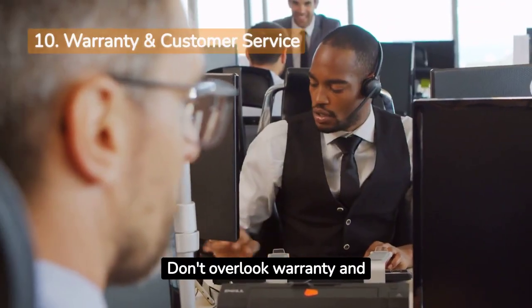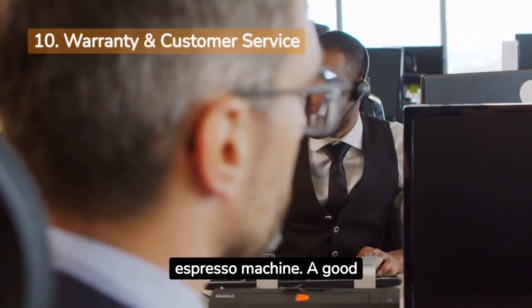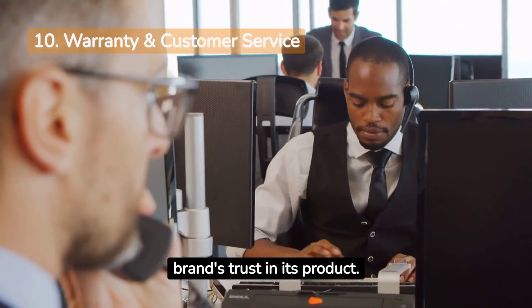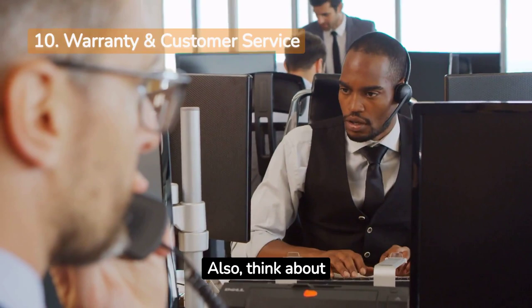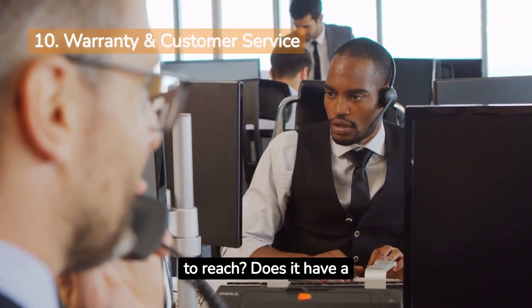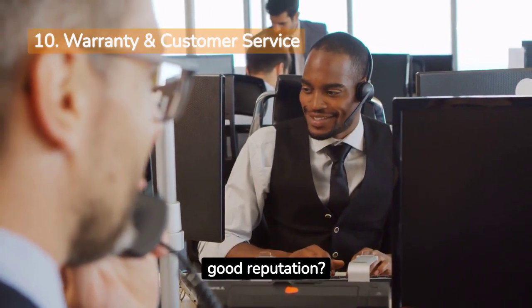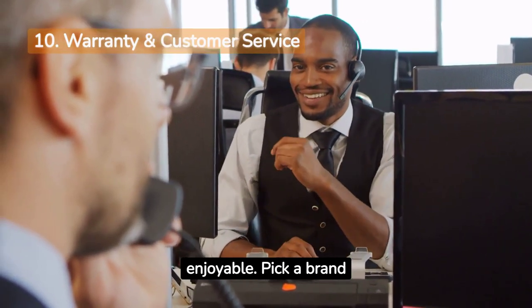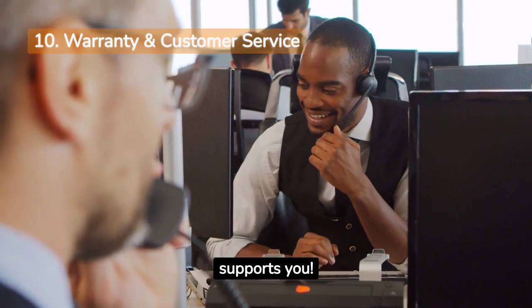Don't overlook warranty and customer service when buying an espresso machine. A good warranty, like Breville's 2-year one, shows the brand's trust in its product. Also, think about customer service — is it easy to reach? Does it have a good reputation? Considering these aspects can make your coffee-making journey smooth and enjoyable. Pick a brand that stands by its product and supports you.